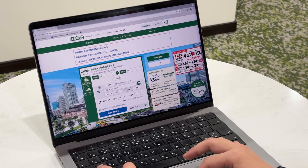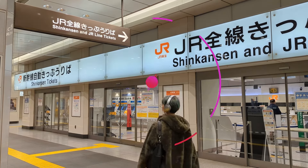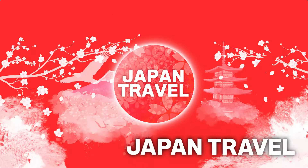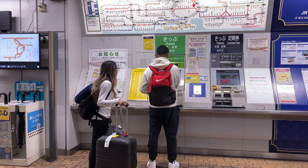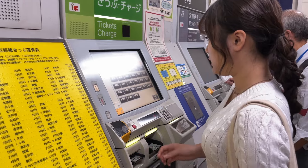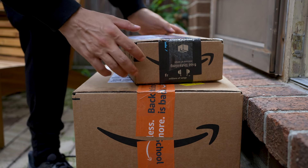Suica can be used on trains, subways, most buses, and to some extent even on the Shinkansen. However, as of now, using it on the Shinkansen requires a setup process or booking through a Japanese website. So for short trips with Shinkansen, using paper tickets or a JR Pass might be easier.